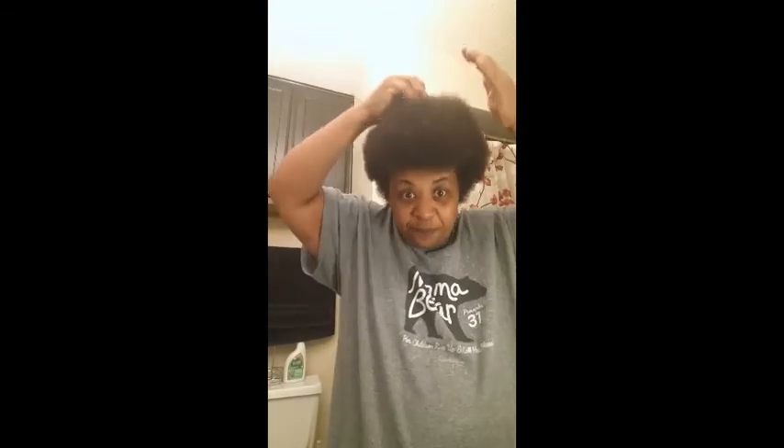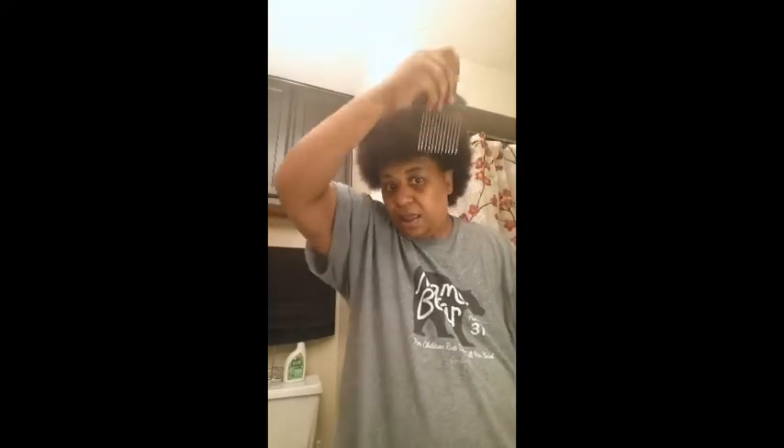I just want you to see it from this angle because you could really see it — like my pick. As a matter of fact, on my first video I showed you all what my hair looked like. I said it was like this.